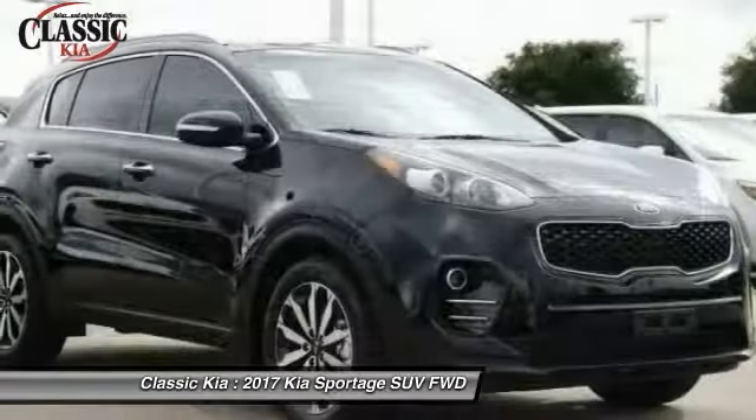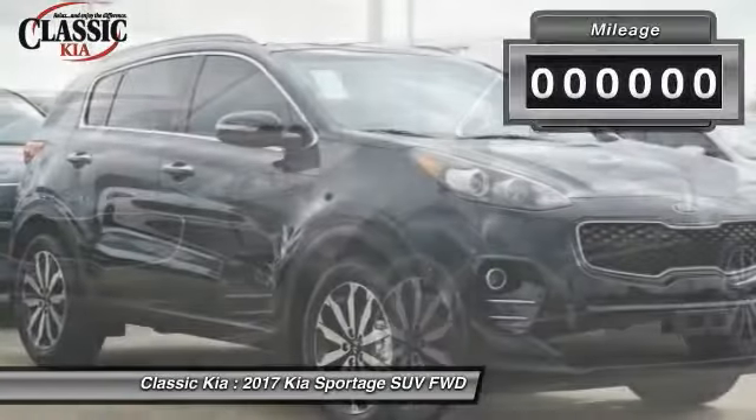The 2017 Sportage, with its sleek and stylish exterior and roomy, feature-laden interior, both looks good and performs well on the road. This vehicle has less than 100 miles. Here are some of this vehicle's great options: traction control,